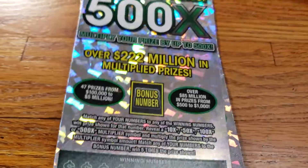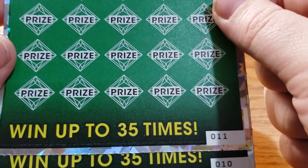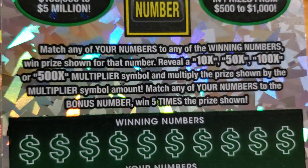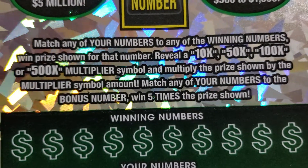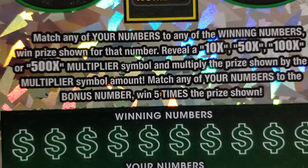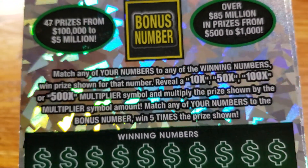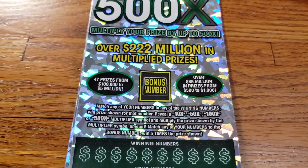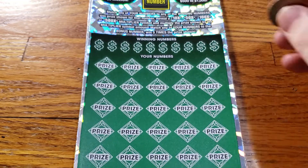We've got ticket number 11 and 10. Starting out with ticket number 10. We're going to try to match any of our numbers to the winning numbers, or reveal one of the 10x, 50x, 100x, or 500x multipliers, or match our bonus number to any of our numbers for five times the prize shown. Let's go ahead and get scratching.